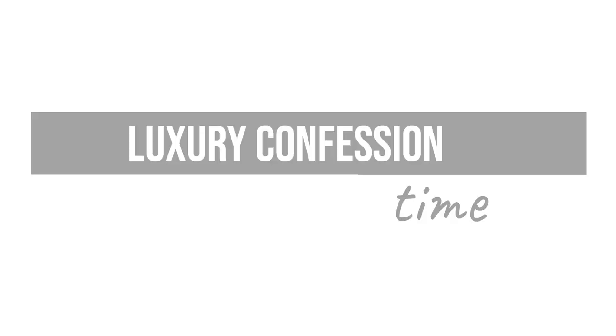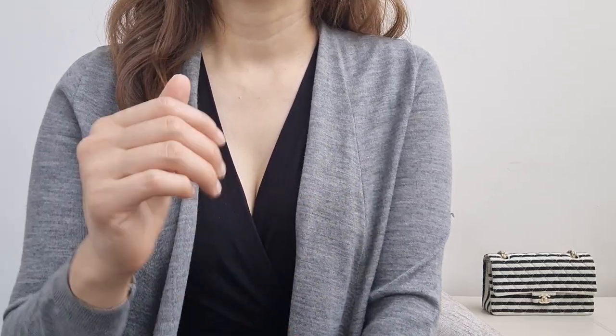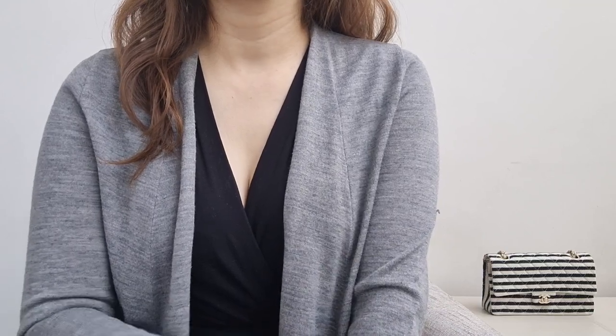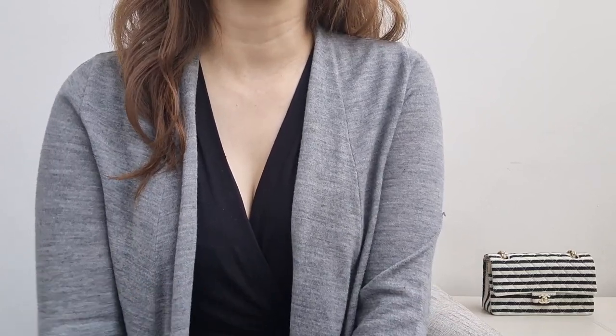I have a little luxury confession for you. A few years ago there was a boy bag on my wish list, and I finally found it in the color, condition, and price I was willing to pay. I was super excited — I added it to cart and checked out. When I got it home, I tried it on with about 10 outfits: everything from casual loungewear, to combat boots with a dress, to a suit — and it only worked with one outfit. After having the bag for 5 days, I was so sad but I ended up returning it, and that was absolutely the right decision for me.